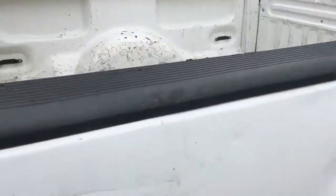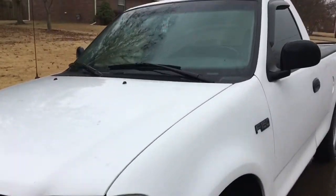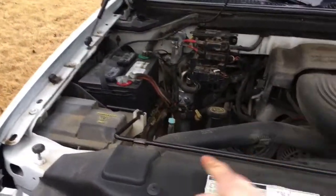Alright guys, we're back home, emptied out the truck bed. For a little more information on this F-150: it is a 1997, also a base model, so it's pretty basic. The windshield wipers are crappy, the brakes are bad or crappy, no cruise control — pretty basic.